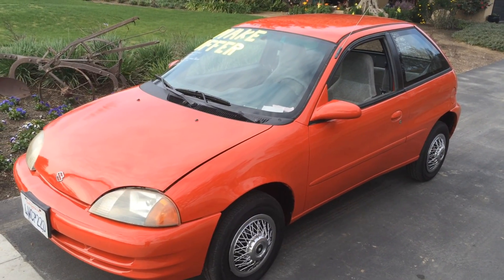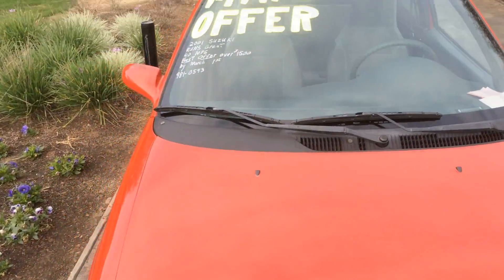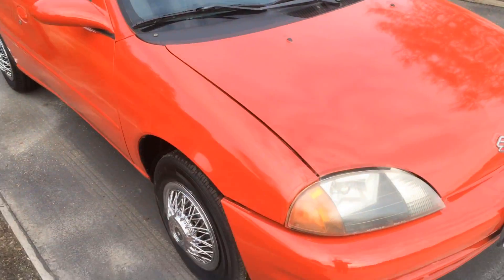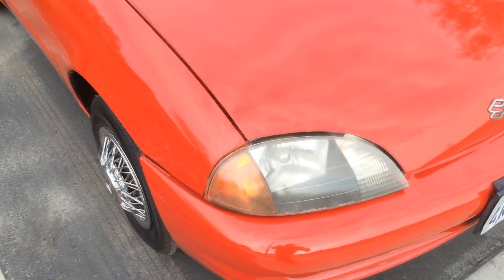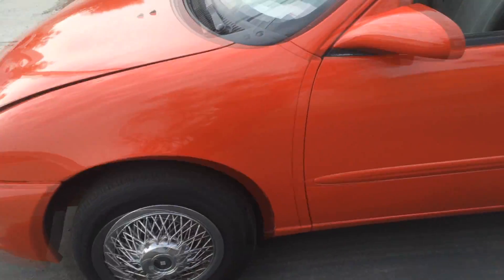So, 2001 Suzuki Swift. Looks like it's been repainted at one point — very poorly, I might add. Not really a fan of the wire hubcaps.